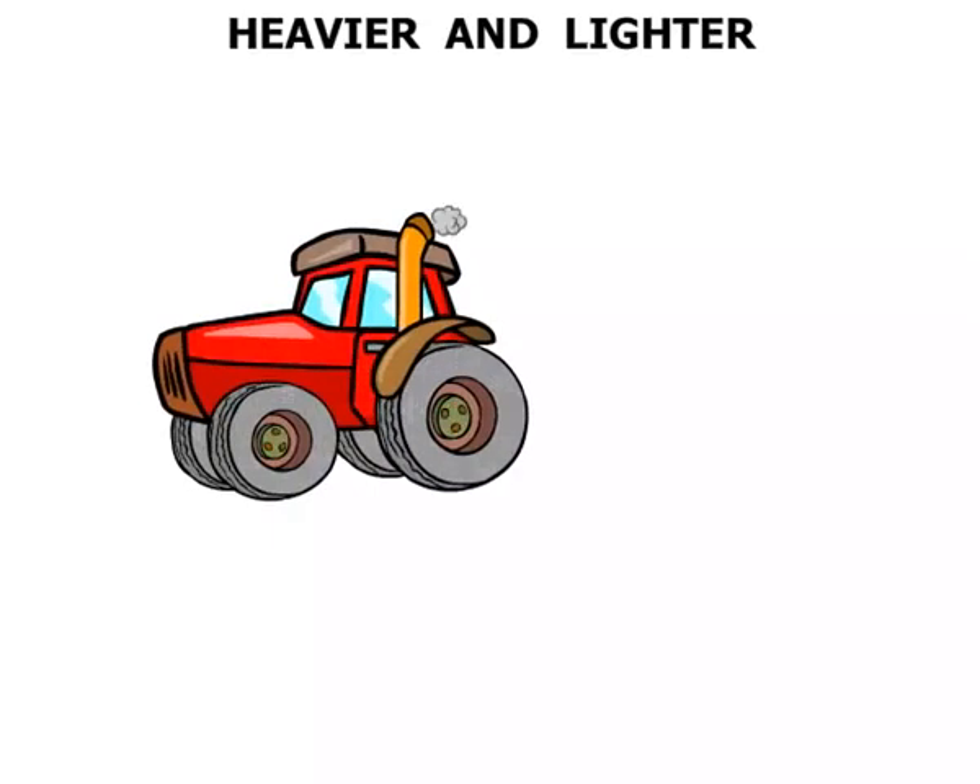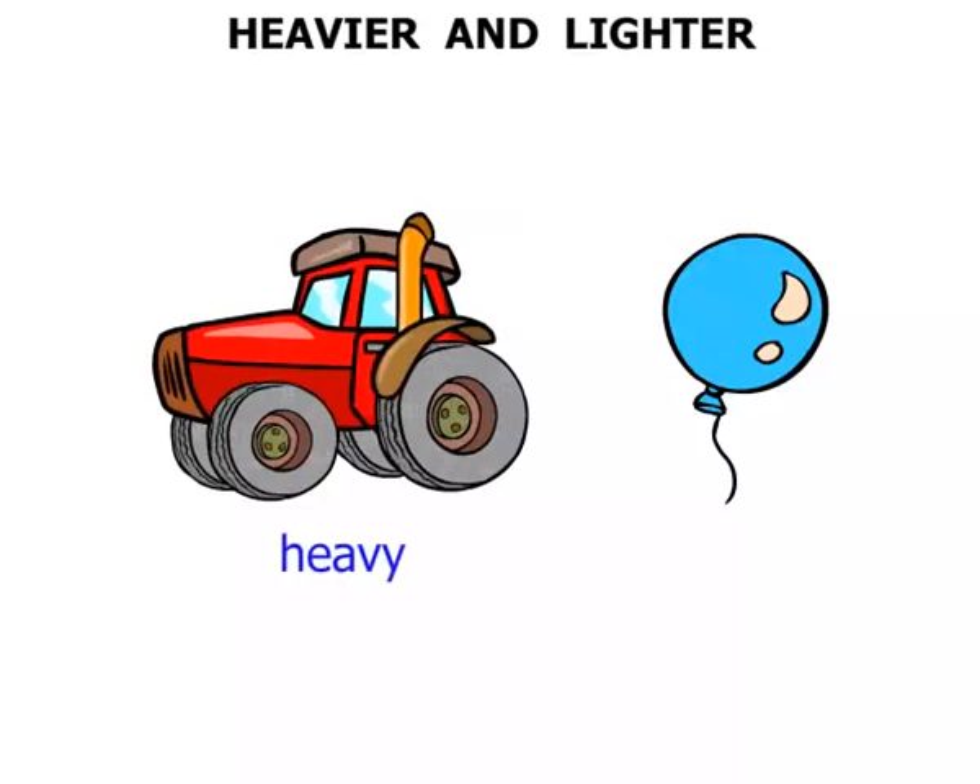Now in this lesson we take a look at heavier and lighter. We've got a big truck there and we've got a balloon. We would say the truck is heavy and the balloon is light.